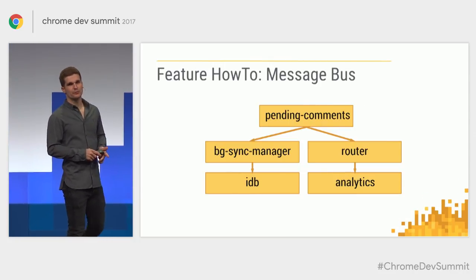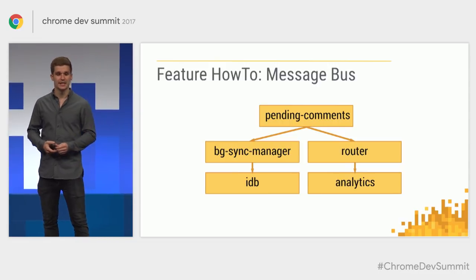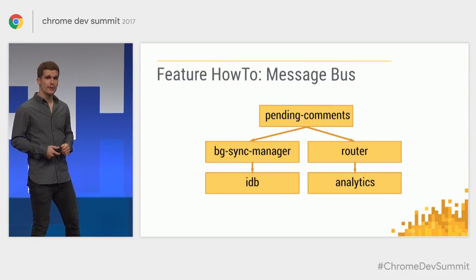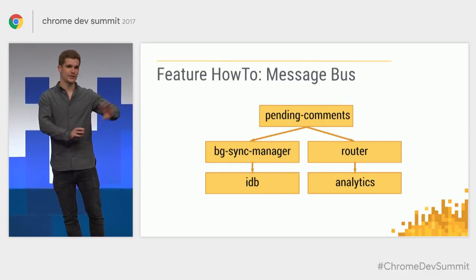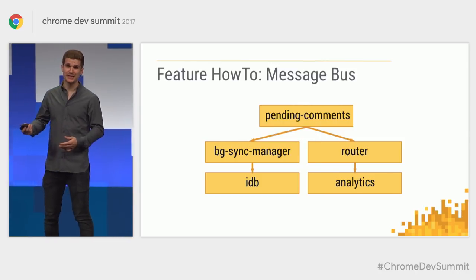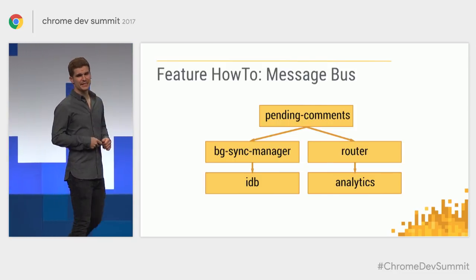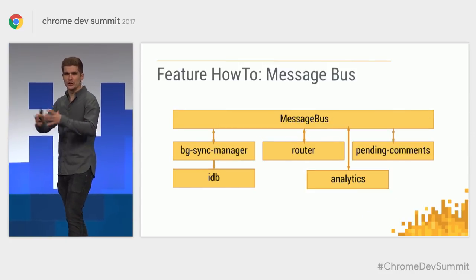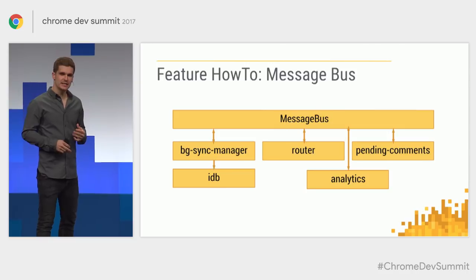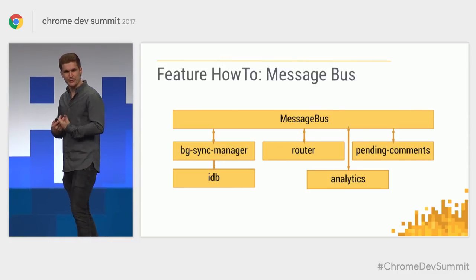Here's an example. I have a pending comments module — the blog supports writing comments while offline using background sync. It has a dependency on my background sync manager module and my router module, because it needs to know when I switch from article A to article B to update the pending comments view. The router in turn depends on analytics because it needs to tell analytics we switched a page. With a message bus — a global inline piece of code — we remove all these layers and just have independent modules. You basically end up writing microservices in the front end, and that was a really nice developer experience.